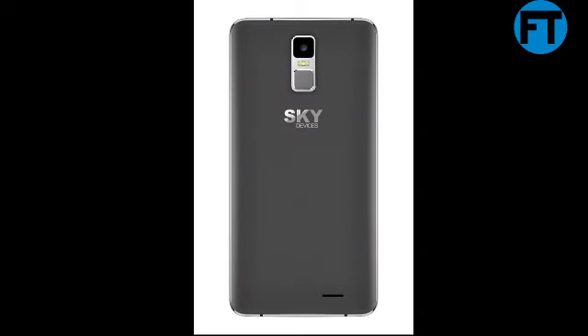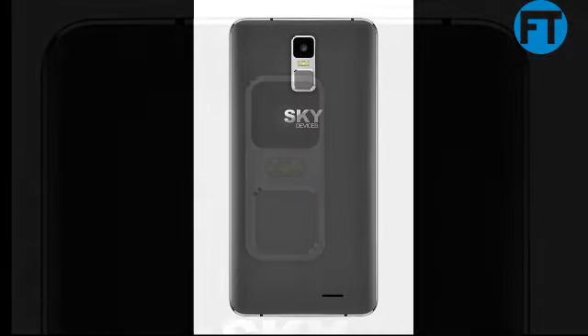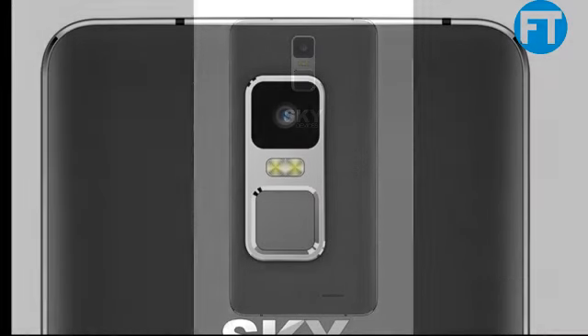Dual Microphone. Screen Size: 6.0 inches. GSM/HSPA. GSM 2G Band: GSM 850, GSM 900, 1800 PC, 1900.